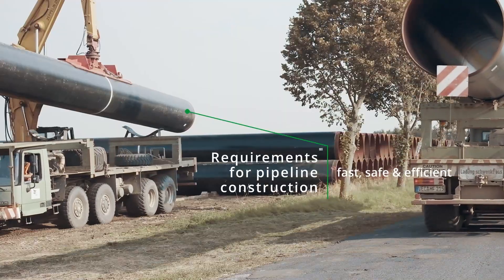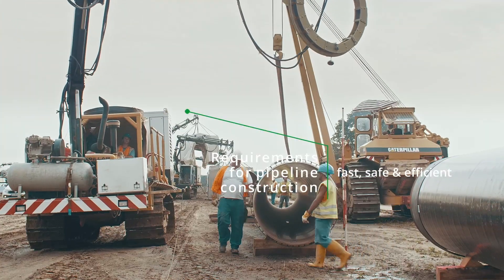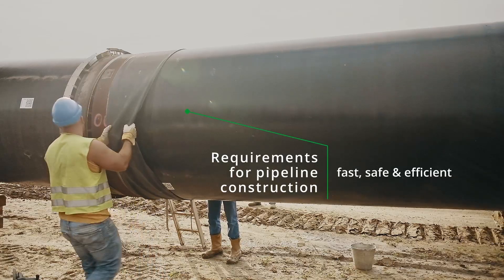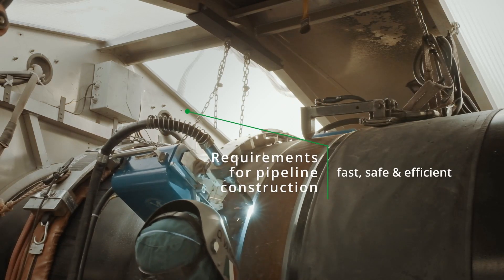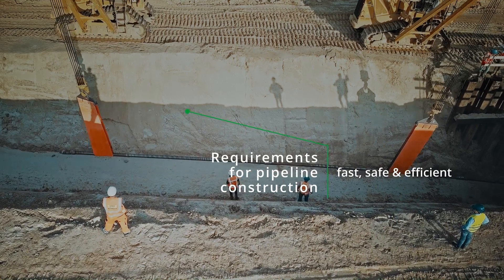Building pipelines is hard work for both the people and materials involved. In addition to the permanent protection of pipe sections and weld seams, construction also needs to be fast, safe and efficient.